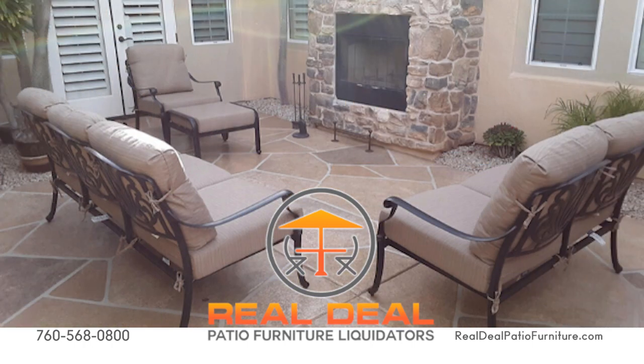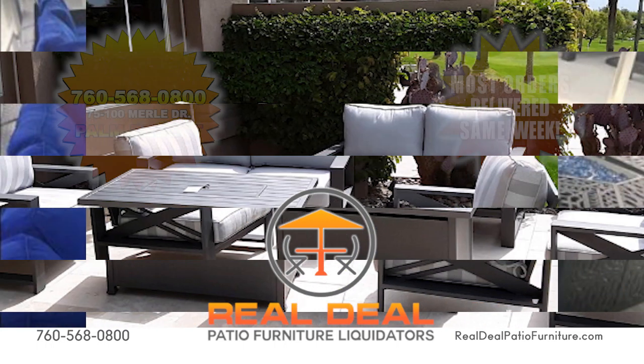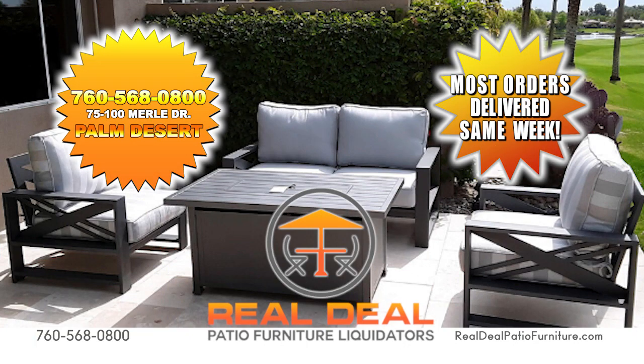Make the most of these exclusive in-stock Real Deals today! Visit us online or stop by our Palm Desert Showroom on Merle Drive, just east of Cook Street.